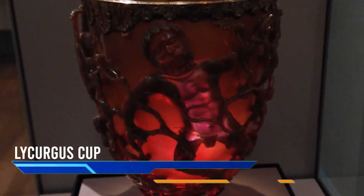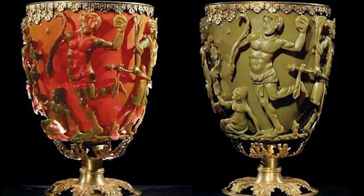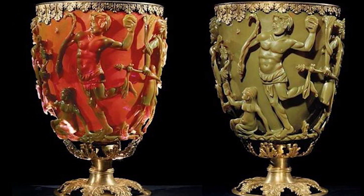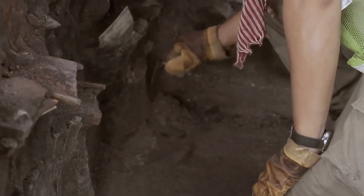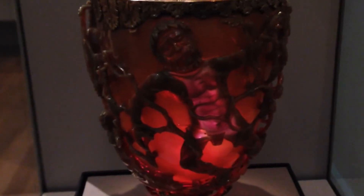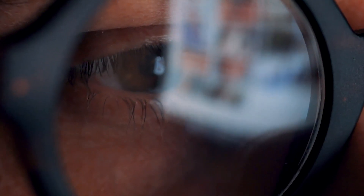Introducing the Lycurgus Cup, a mysterious Roman artifact with a fascinating history. This cup, dating back to the 4th century AD, features a mix of gold, silver, and a rare type of glass called dichroic glass. What sets it apart is that its construction allows it to appear golden when lit from the front, but an emerald green when lit from behind. Archaeologists have recently discovered that the dichroic glass contained tiny particles of silver and gold used to create this remarkable visual effect. This cup is significant because it is evidence that the Romans had awareness of scientific principles that wouldn't be rediscovered until much later.